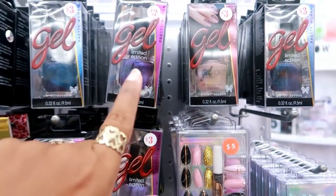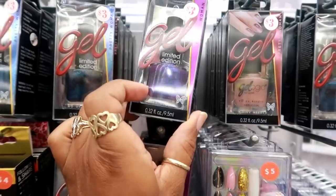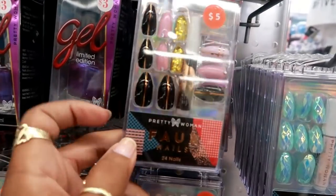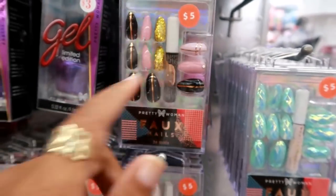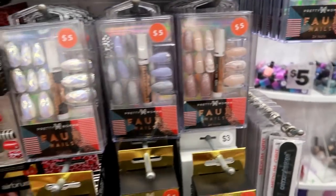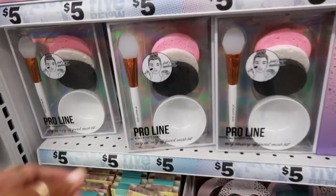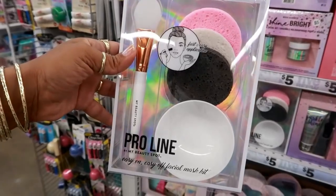They've got some limited edition nail polish — it says 'Gel Pretty Woman.' I might get that just because I love that purple. They have blue and all these different colors. Look at the black one — it has a marble design with white in it, really pretty. There are also gold ones and metallic white pearl options.